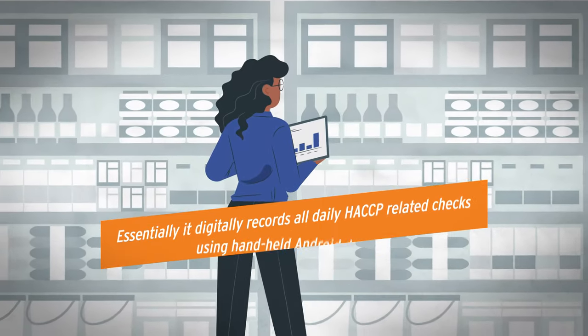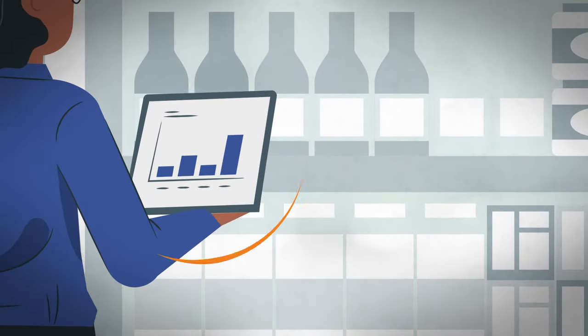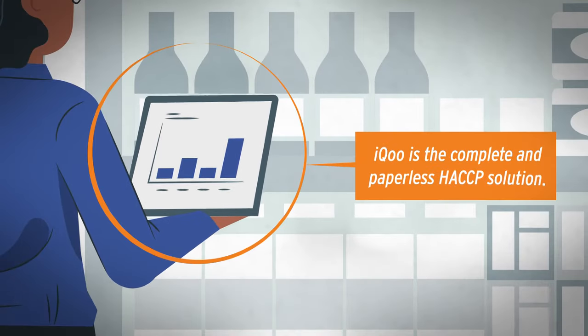Transform your HACCP management with Retail Solutions IQ. IQ is the complete and paperless HACCP solution.